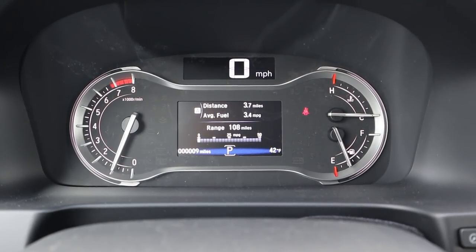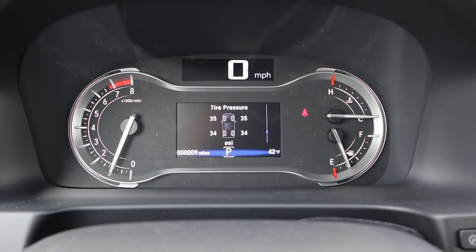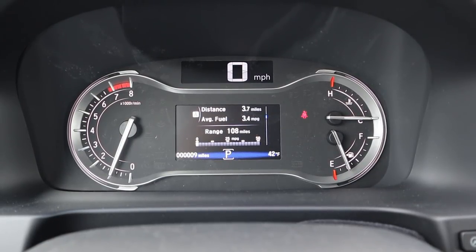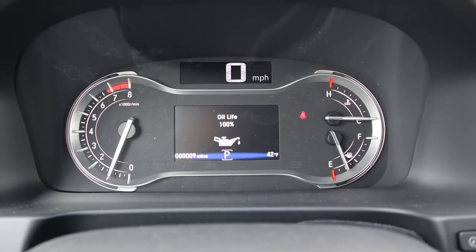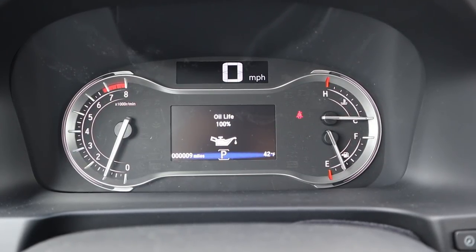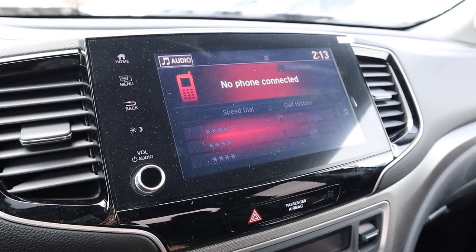The gauge cluster has analog gauges for temperature, fuel, and RPMs, plus a screen you can scroll through — showing things like tire pressure and fuel economy. There's also a digital speed readout at the very top.